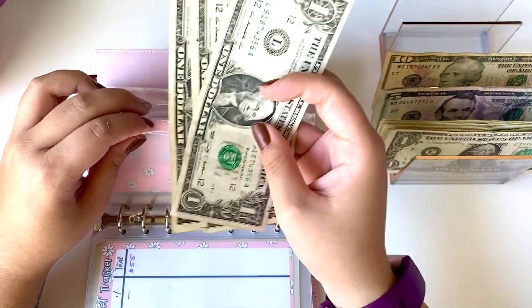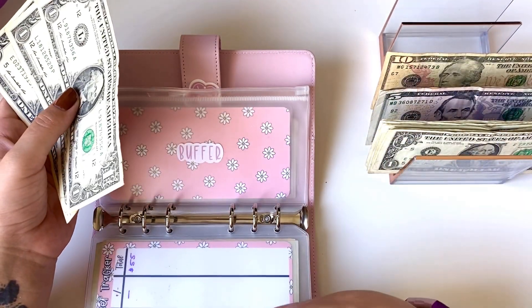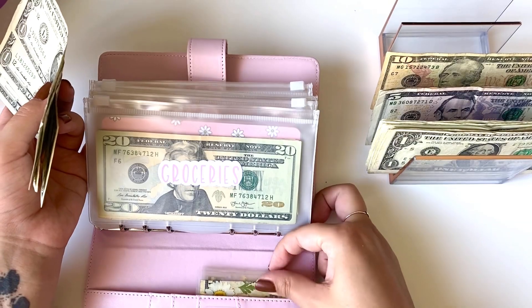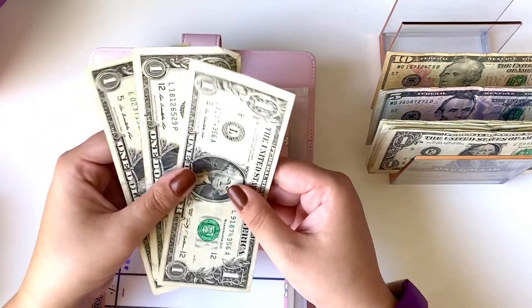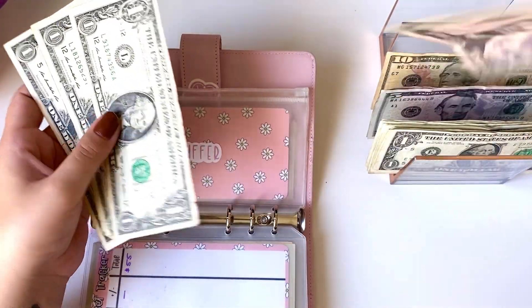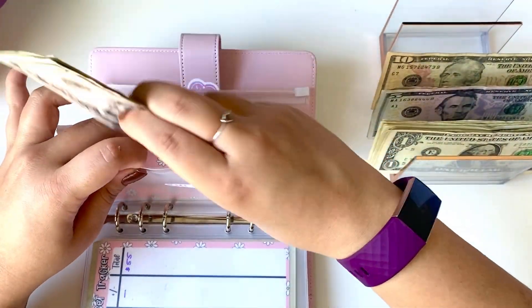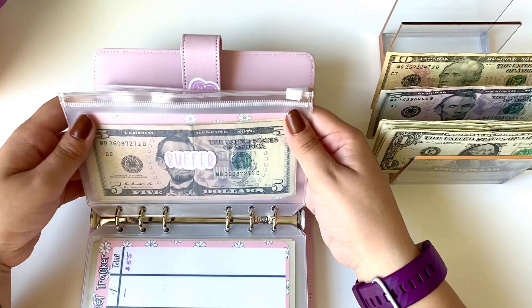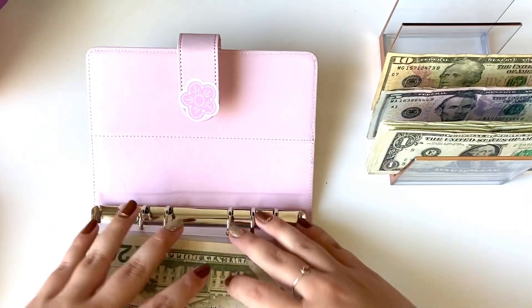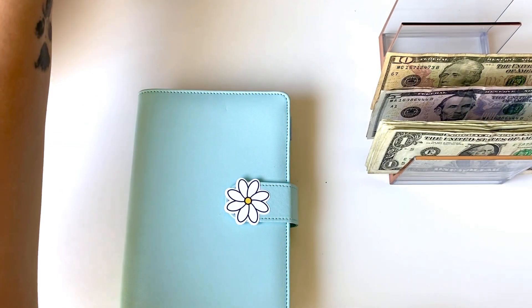My buffer has been getting depleted like crazy. There's $3 left in there. Again, I don't stuff this. I just use rollover. Basically my envelope is for my rollover and then all the other ones are going to be for buffer. Right now there's three and I'm going to add five, so now there's going to be $8 in there because I have been using this a lot more than I would like. I'm hoping that my spending will be cutting back. Things always come up, so I'm not going to say I do or don't. So that is it for our spending. We're going to go into our blue binder, which is our sinking funds.